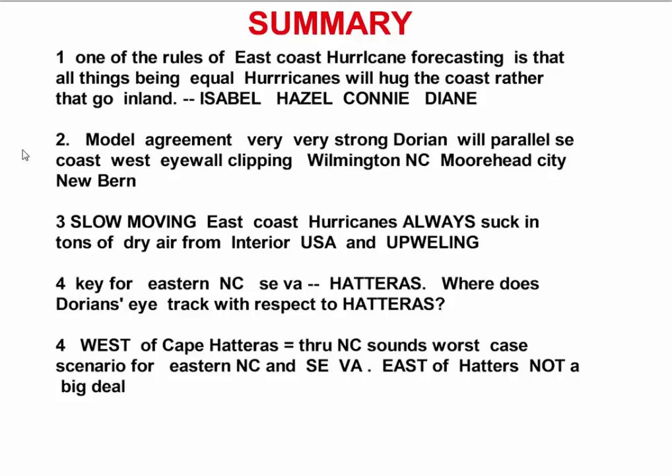Now there are exceptions to that — as we know, Isabel, Hazel back in 1954, Connie, Diana in the 1955 hurricane season. But the typical hurricane is like Belle, Gloria, or Floyd, where they hug the coast and don't come inland. That's because something has to force a hurricane inland, and we don't have that in this situation at all.